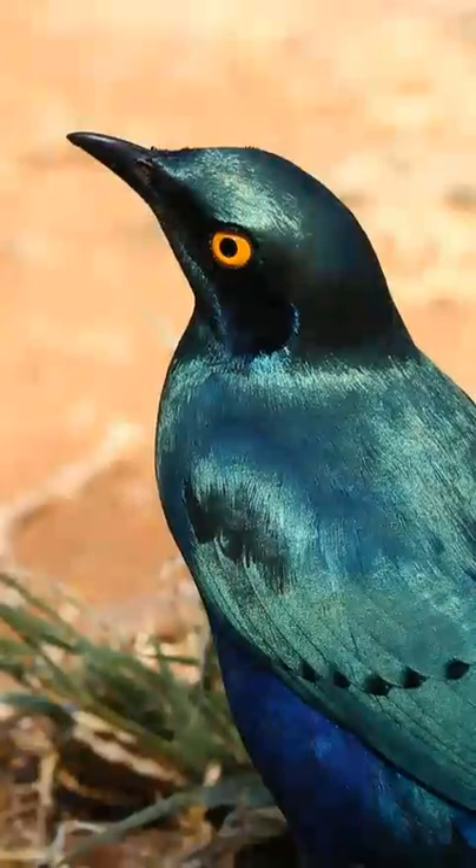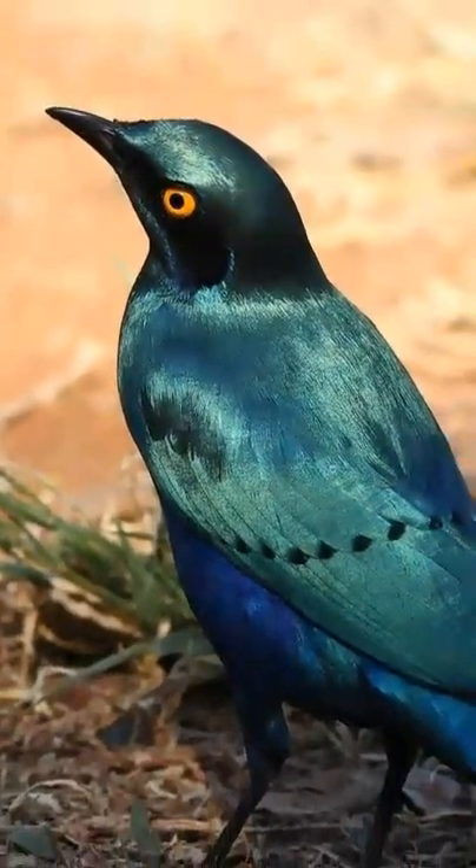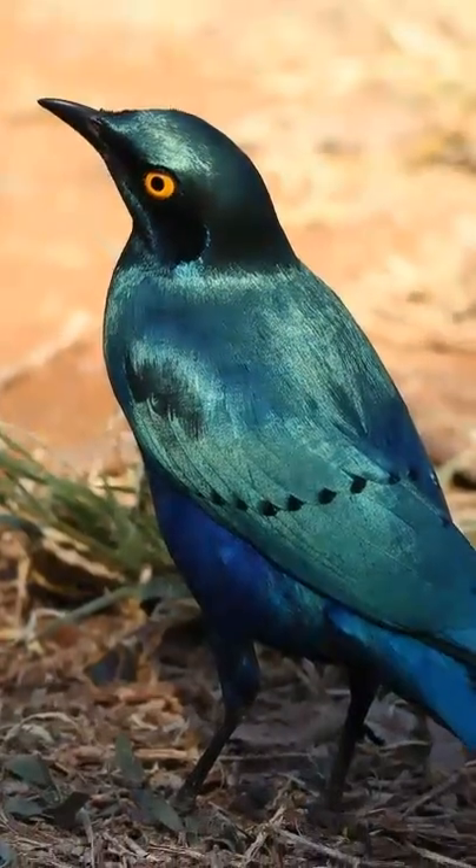Their striking blue-green colouration lacks the dark patches around the ear, and a yellow-orange eye is the clue to differentiate it from similar looking starlings that migrate through the area.